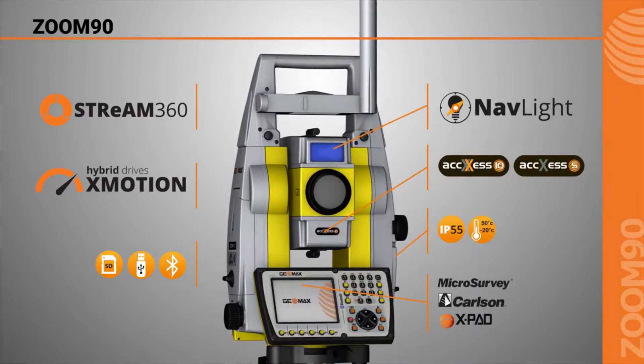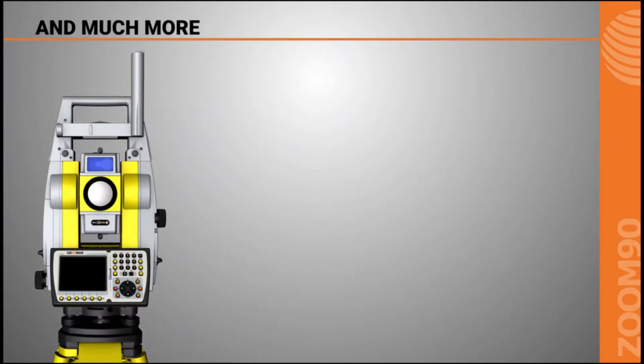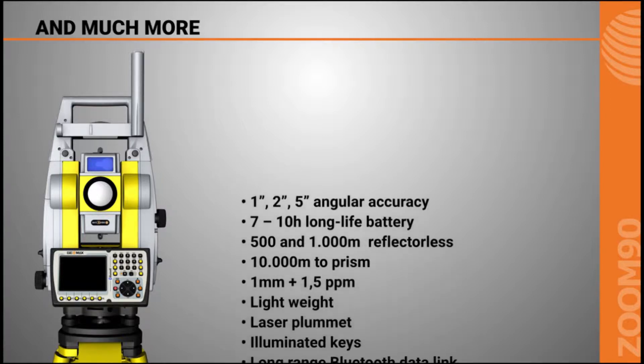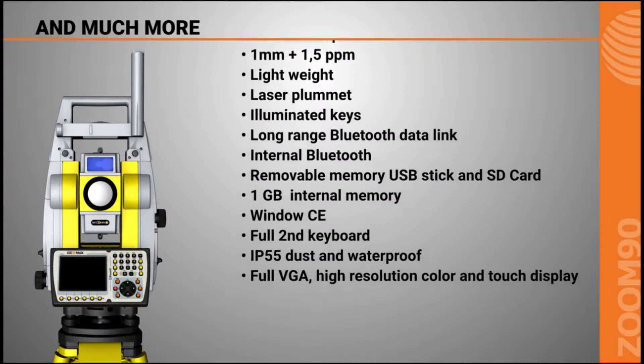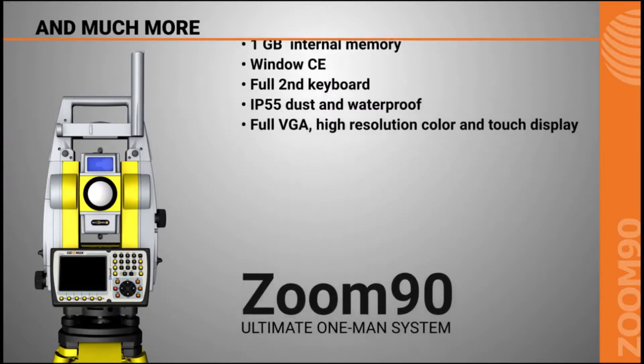The Zoom 90 also comes with the impressive Stream 360 capability. This is the reflector scan, reflector tracking and auto-targeting ability. Couple that with 10 hours of battery life, IP55 dust and waterproof rating, and the ability to use Carlson, X-Pad Field Genius and Microsurvey software — it allows the Zoom 90 Total Station to work with a lot of your previous survey tools.